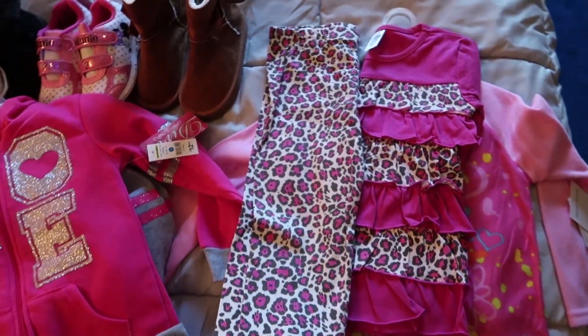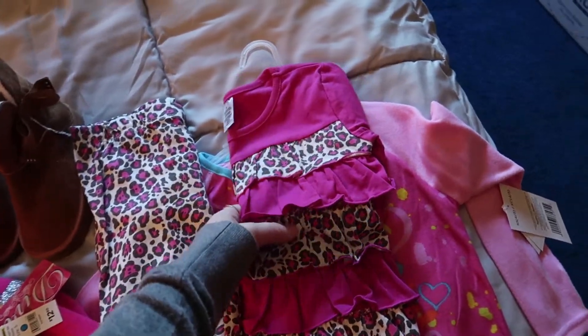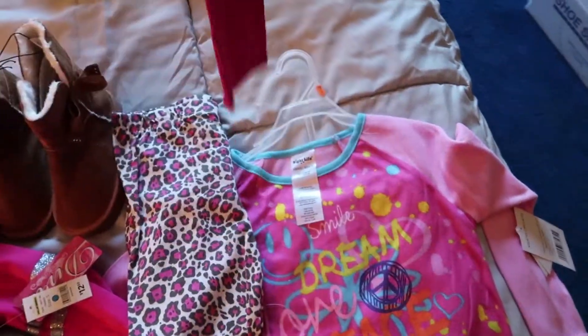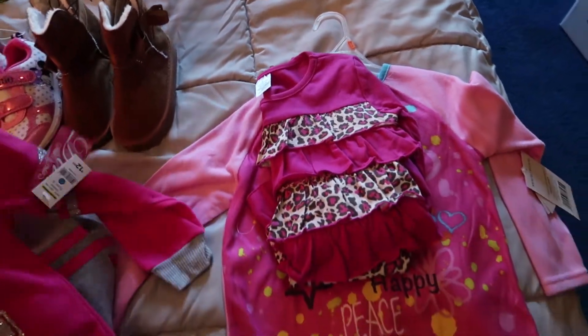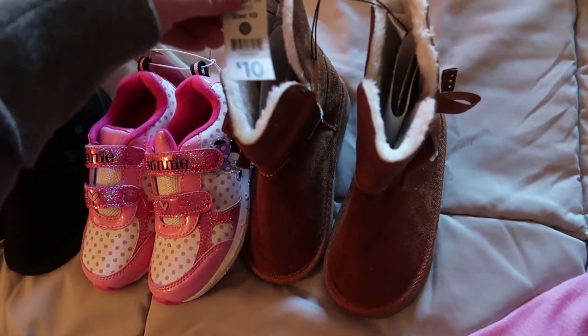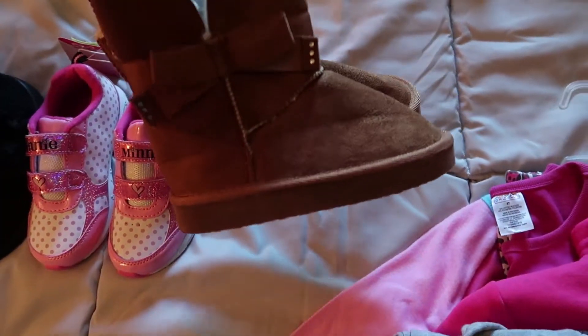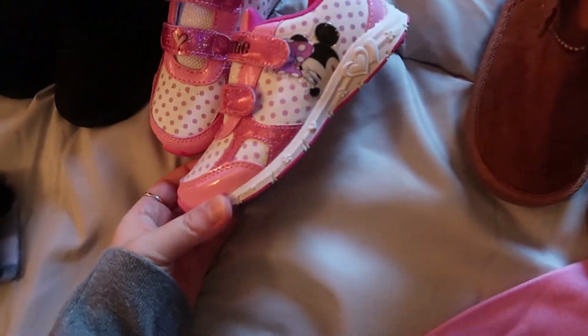This is the first time I'm looking at any of this — I'm seeing it with you. She was so excited when she got home last night, and this morning she had it all laid out and said you guys have to come down here and see this. And then shoes even — little boots, you know, $10 — really cute Minnie Mouse shoes.